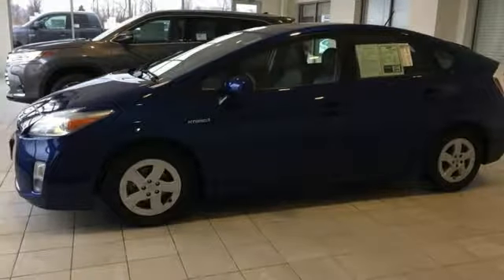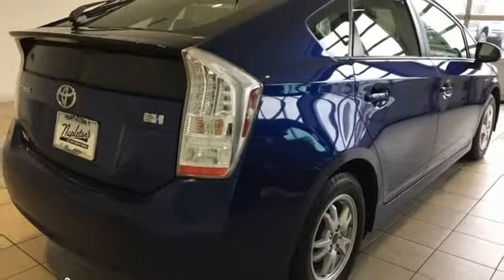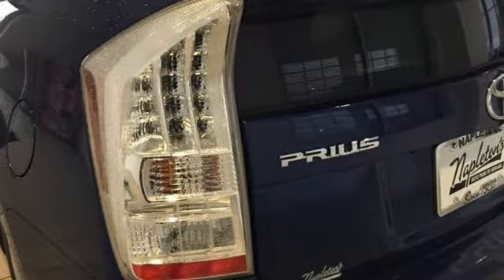Inline four-cylinder engine, aluminum wheels, gas pressurized shocks, and power heated mirrors. Comfortable, convenient, quality Toyota.